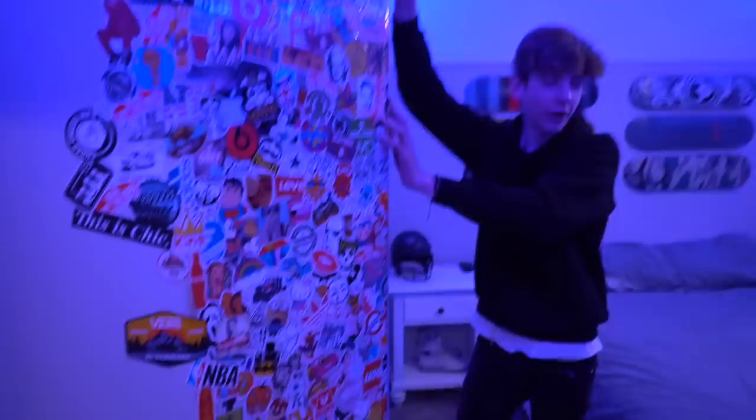We are now entering Corrin's room. We asked Corrin if he'd like to give us a tour of his room, and he said sure. All right, sick. Where do we start? That's up to you. All right, first thing right when you walk in his door is this wall — it's just a bunch of stickers. Very cool stickers, Corrin. Thanks.